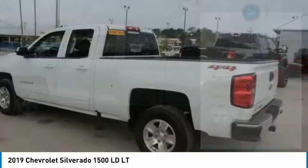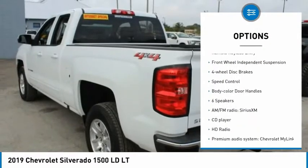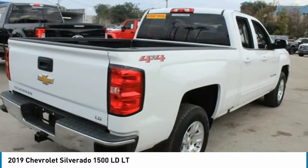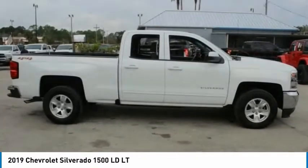Here are some of this vehicle's great options: electronic stability control, alloy wheels, brake assist, traction control, remote keyless entry, front wheel independent suspension, four-wheel disc brakes, speed control, and color door handles.